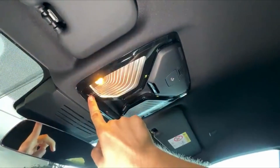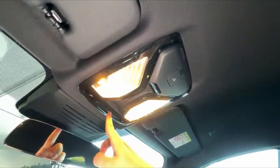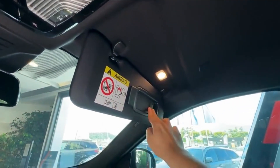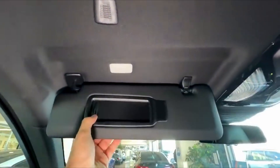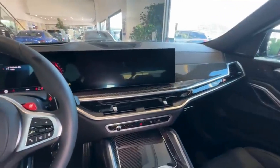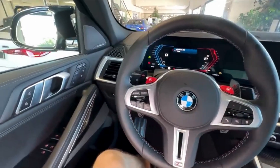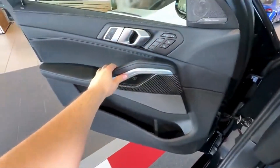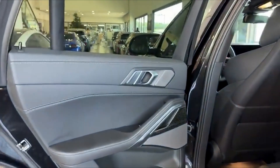Under the hood lies the soul of the X6M Competition: a 4.4-liter V8 twin-turbo engine producing an exhilarating 617 horsepower. This level of performance launches you from 0 to 60 in just 3.7 seconds, effortlessly blending brute strength with refined control. The adaptive M suspension, along with BMW's xDrive all-wheel drive system, ensures that every corner is handled with precision and grace — a vehicle that moves with the kind of poise usually reserved for much smaller, sportier cars.